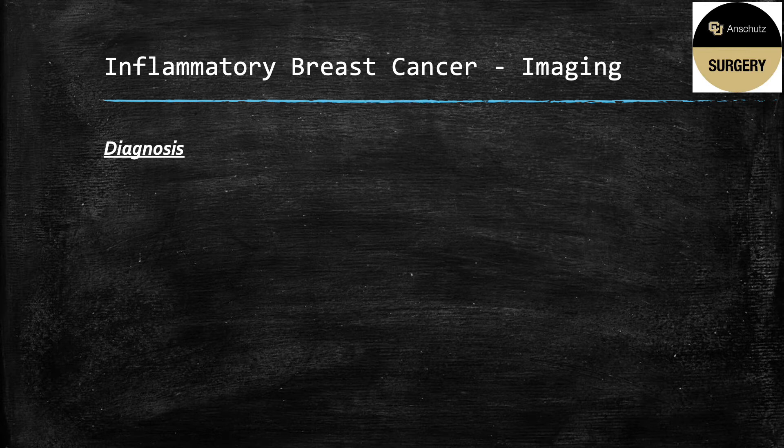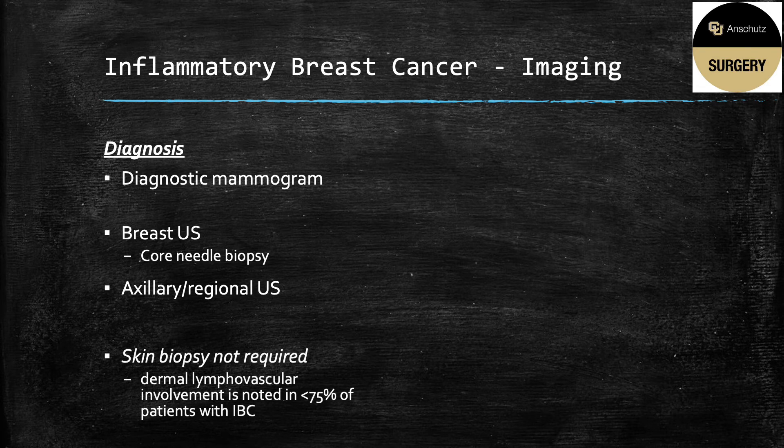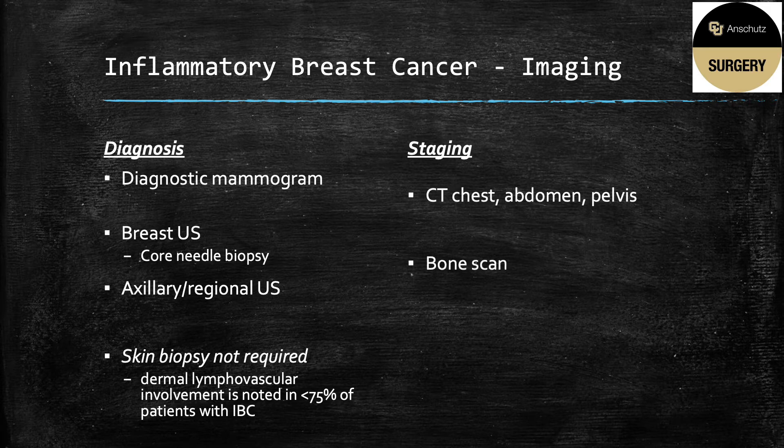The imaging most patients will undergo for their workup includes a diagnostic mammogram, usually accompanied by a breast ultrasound in order to obtain a biopsy, and axillary and regional ultrasound. A skin biopsy is not required for the diagnosis. Although dermal lymphatic invasion is a hallmark of the disease, it is noted in less than 75 percent of skin biopsies in patients with inflammatory breast cancer and does not rule it out. For staging, because the tumor is so aggressive, all patients should undergo staging, which includes a CT chest, abdomen, and pelvis, a bone or PET scan, and selective brain imaging, which is symptom-based and not part of the standard workup.